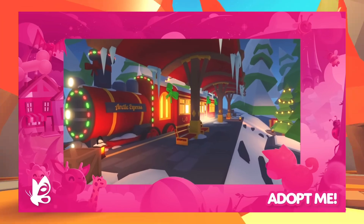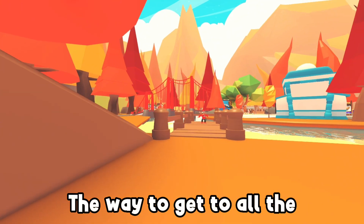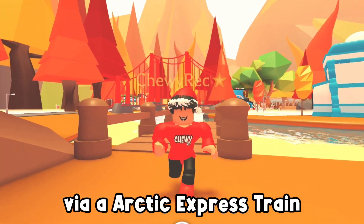Hop on board the Adoption Express and let this magical train whisk you away to the new winter shop. The way to get to all the minigames, as well as where all the new pets and advent calendar will be, is via the Arctic Express train.